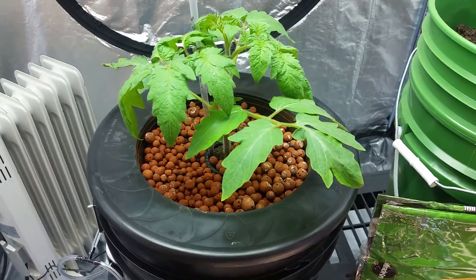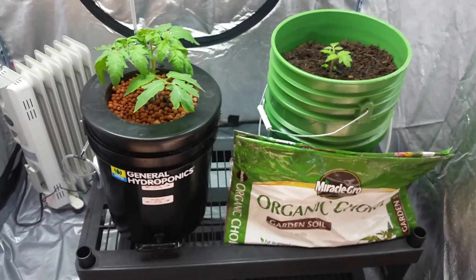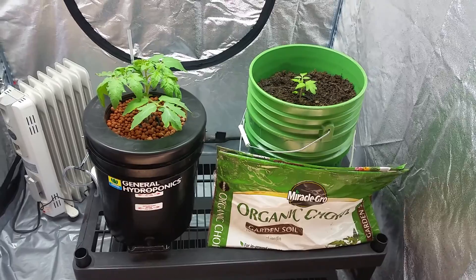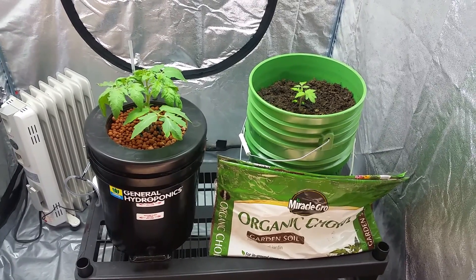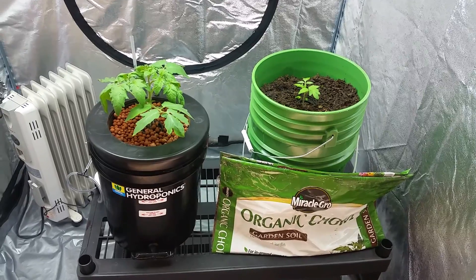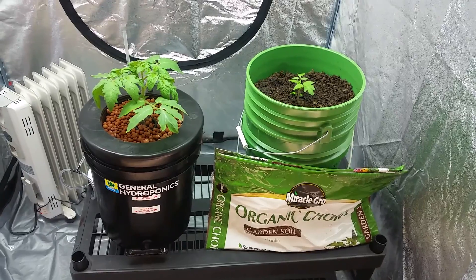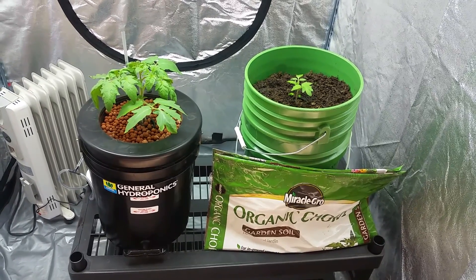I'll give you guys another update sometime in the near future — within a week, I'd say. Thanks for checking it out. Hope you can see primarily why you should go with hydroponics versus just regular garden soil.